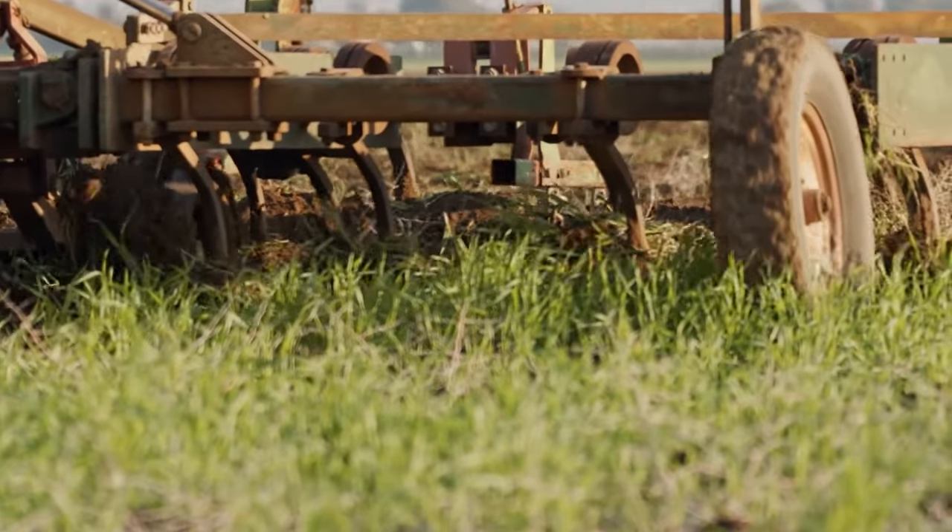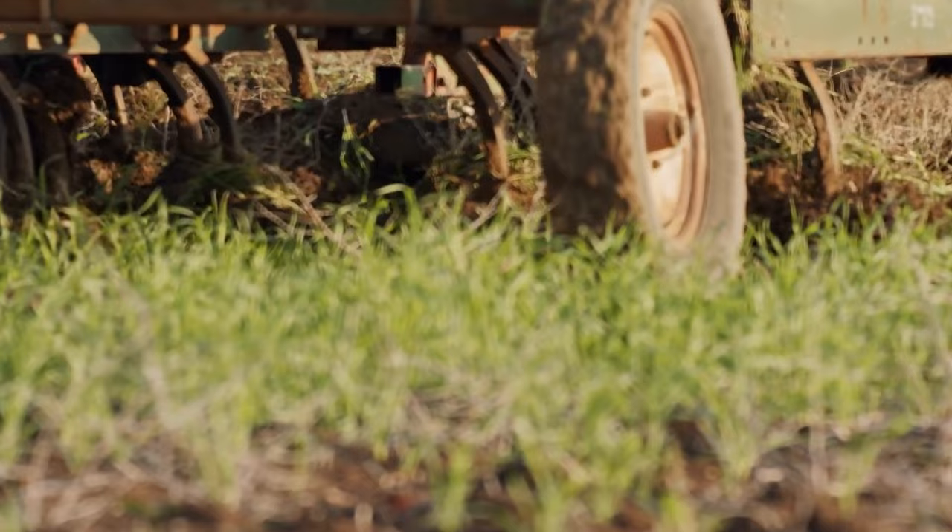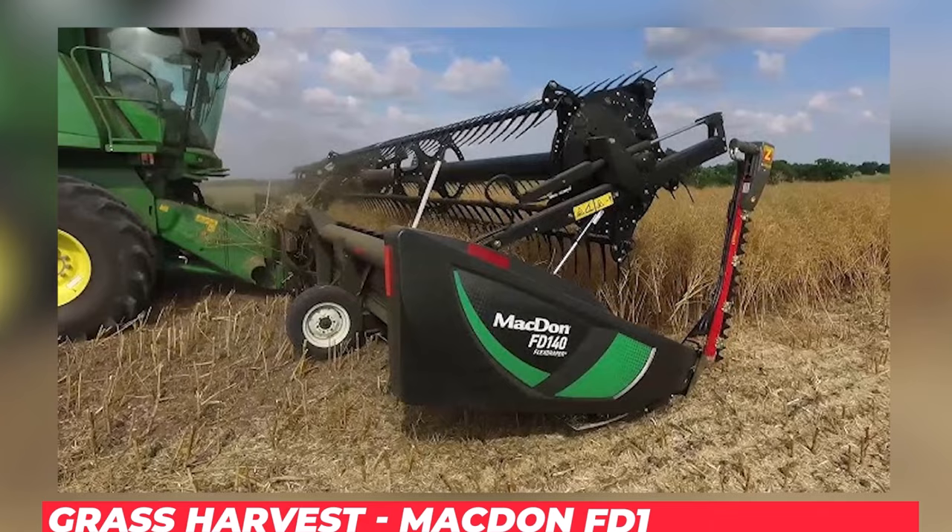Imagine farms that require less work to produce more. Today, we'll take you on a tour of the most recent innovations in farm machinery. Grass Harvest Macdon FD1 Flex Draper.